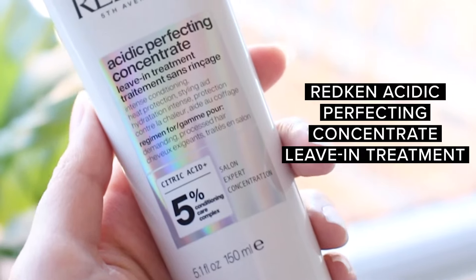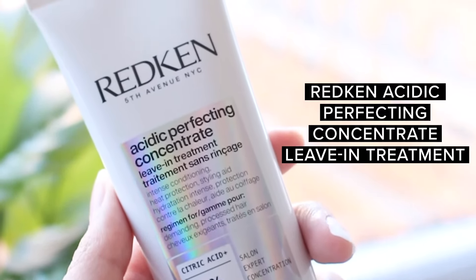Hi everyone, I'm Christiane, and today we are going to be discussing the Acidic Bonding Concentrate System by Redken. After I'm done with my shampoo and my conditioner, I'm just going to run my fingers through my hair and use this leave-in treatment.